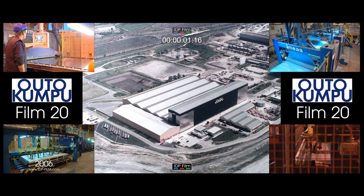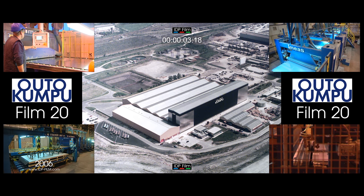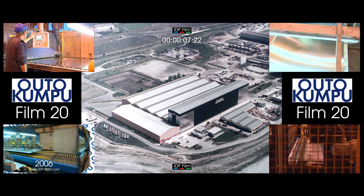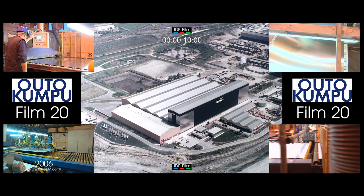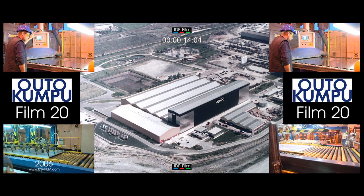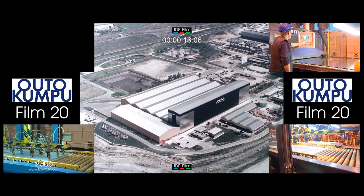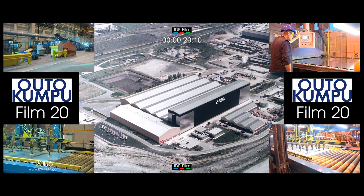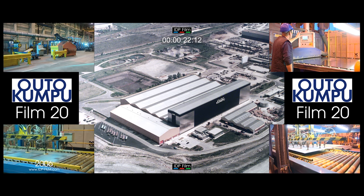This recording describes the plant and processes at Outokumpu Stainless, Shepcote Lane works in Sheffield. Over the past 50 years the plant has produced austenitic and ferritic stainless steels. A major investment program in the 1970s includes most of the plant shown in this presentation.